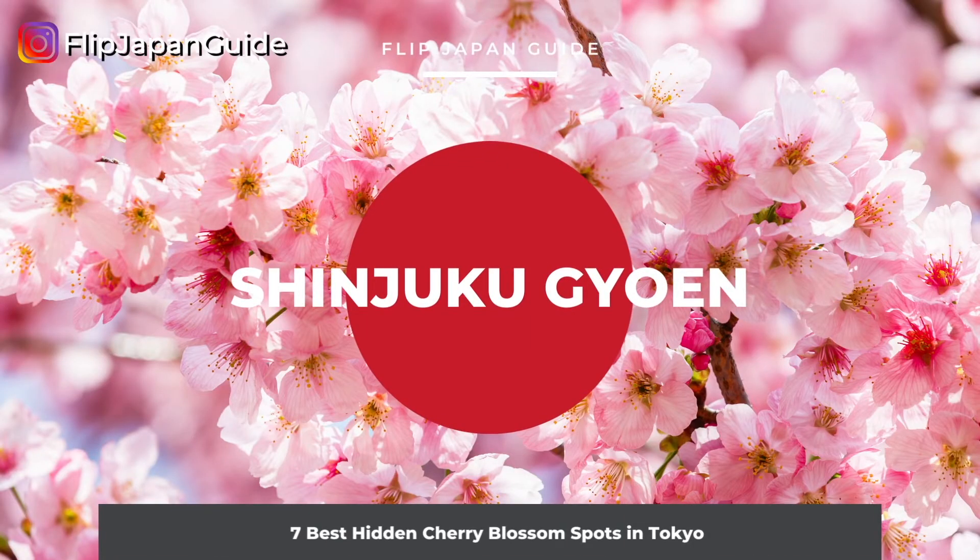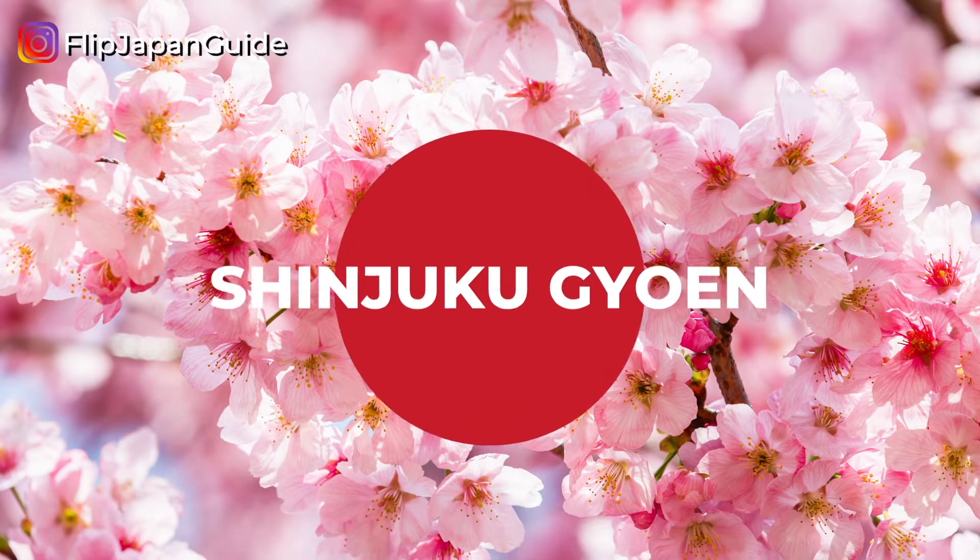Another great place to check out cherry blossoms is Shinjuku Gyoen. Although the park itself is quite well known, not many people come here for cherry blossoms. It's a spacious park in the center of the city, famous for its rich nature. Different types of cherry blossom trees are planted here, and you can enjoy cherry blossom viewing from February to the end of April. Although it does get quite a few visitors during cherry blossom season, alcohol is not allowed, so the atmosphere is quite relaxing. Many spring flowers other than cherry blossoms are in full bloom here as well.